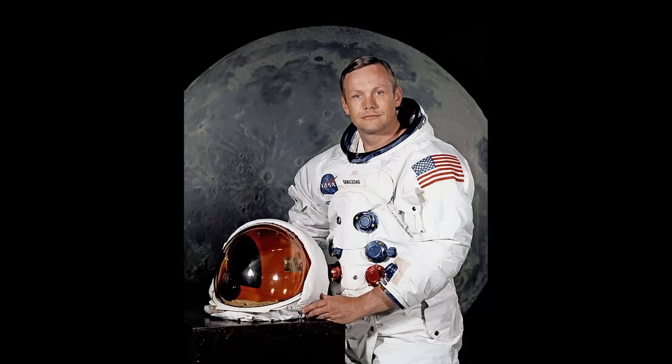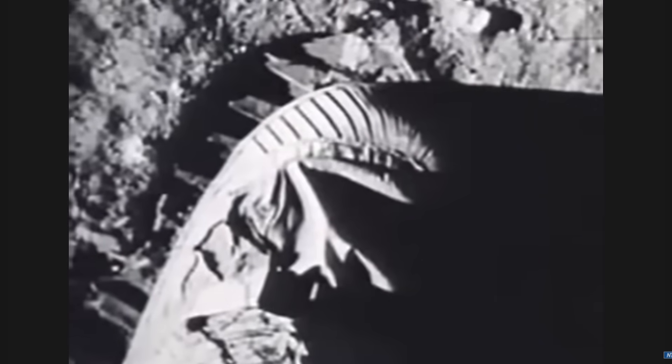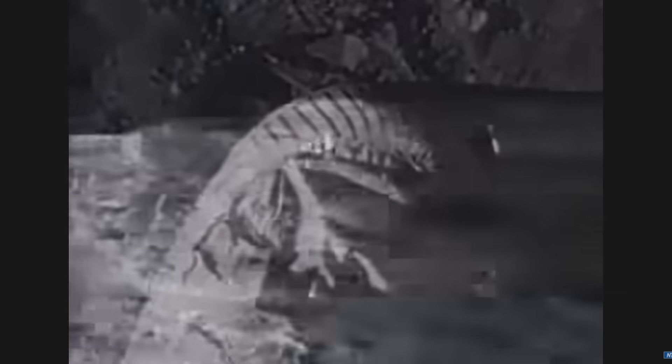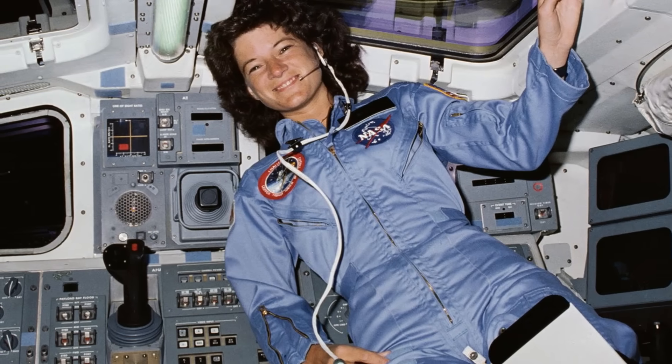Neil Armstrong is a household name — everyone's familiar with Neil Armstrong. 'That's one small step for man, one giant leap for mankind.' But those of you unfamiliar with Sally Ride: she was an astronaut and a physicist, and in 1983, she became the first female American to ever go to space.